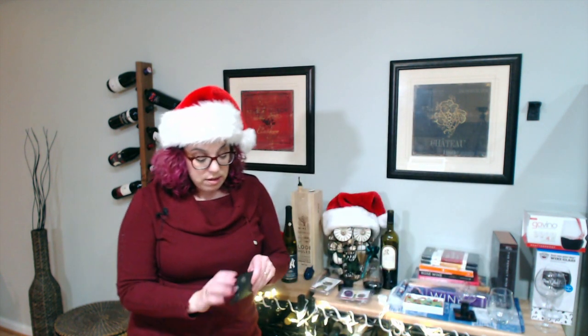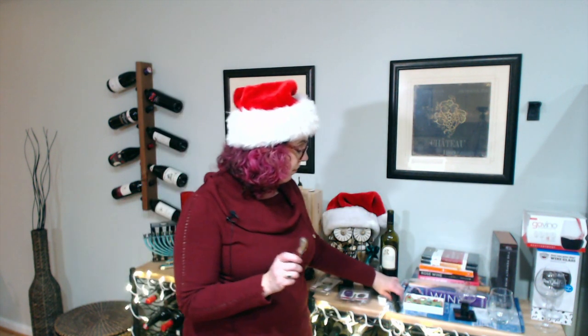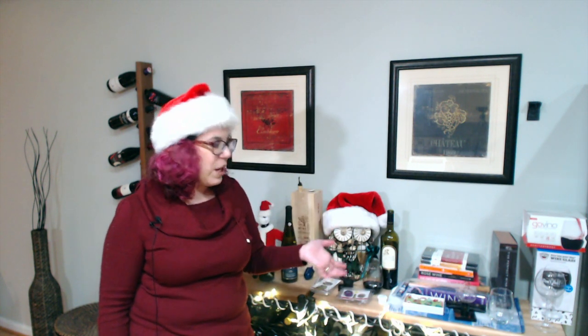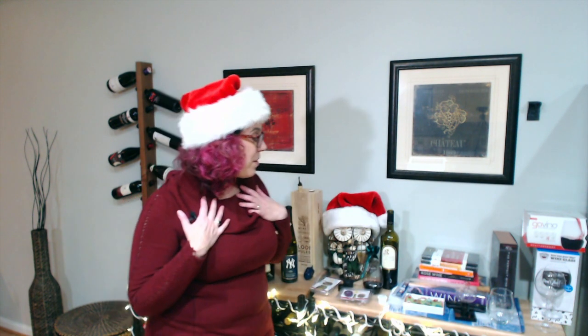I do still tend to use my waiter's corkscrew. I really love it — it was given to me as a present. It has a really nice wood handle and it's a special corkscrew. You can spend a lot of money on these — some are inexpensive, some are $100, $200, $300. This one was given to me by several of my girlfriends when I passed my first wine certification exam, so it's obviously really special. I think about them every time I use it. People sometimes don't think about giving a corkscrew as a present, but I obviously really loved mine.